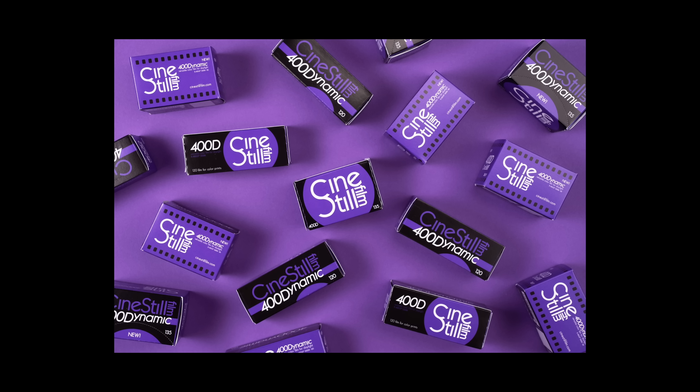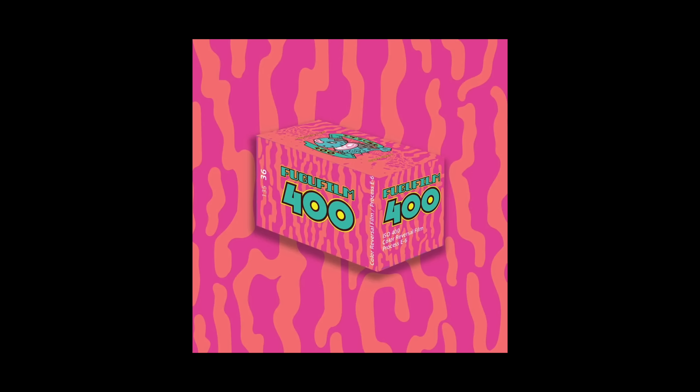We've had the announcement of Kodak Gold in medium format. We've had the announcement of Cinestill 400D in 35, 120, and large format. And we've had the announcement of Fugufilm, a new color slide ISO 400 in 35mm film — brand new, no re-fridge, no old stock from a wine yard, nothing like that. New slide ISO 400.